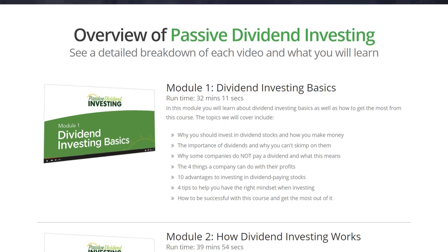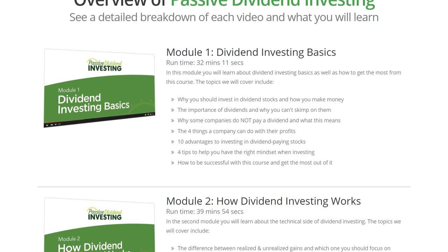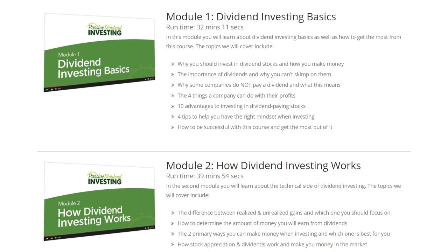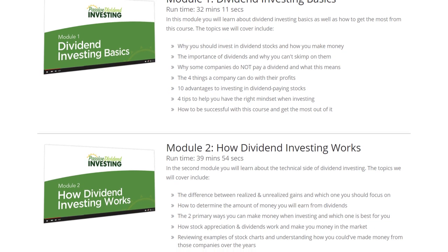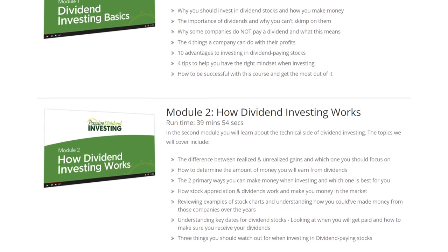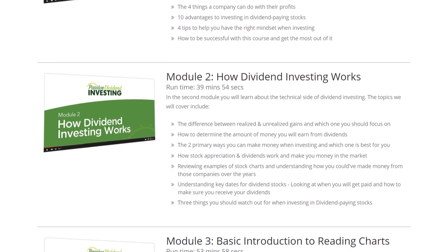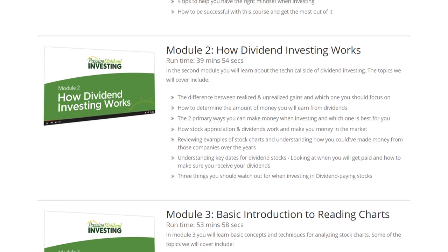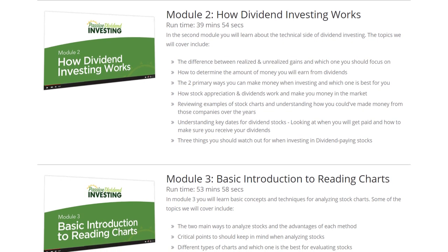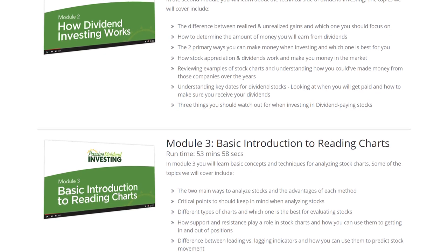In the first module, we'll talk about some dividend investing basics, how it really works, and why some companies pay dividends and others don't. In module two, we'll look at the two primary ways you make money when investing — how stock appreciation works and how dividend investing works — reviewing some examples of stock charts, and the three things you should watch out for when investing in dividend-paying stocks.